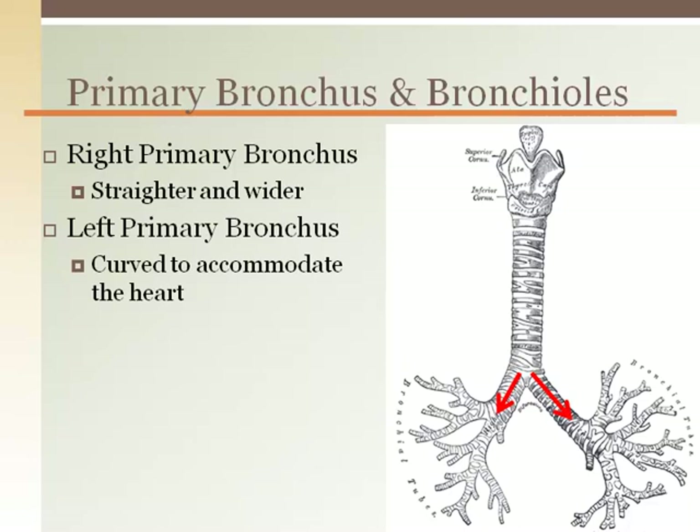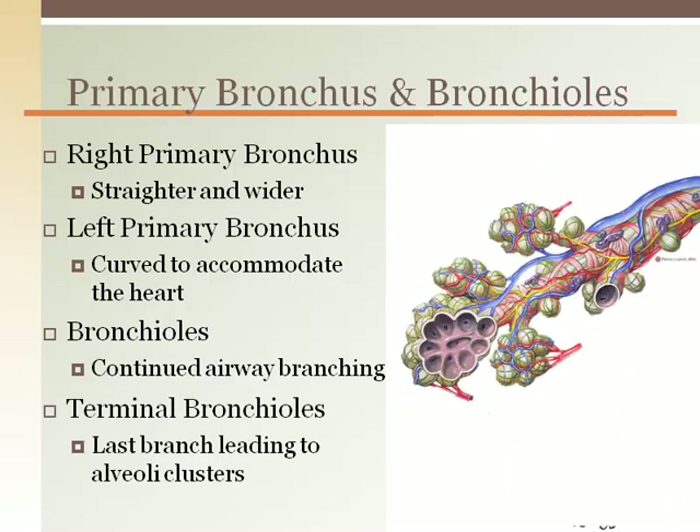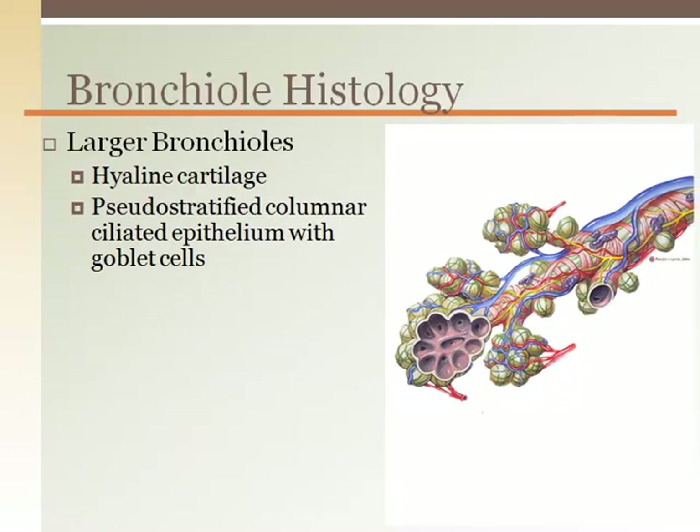The left primary bronchus is slightly arched to accommodate the heart. Bronchioles continue to divide into smaller and smaller tubes, serving the entire expanse of the lungs until they reach the terminal bronchioles. The terminal bronchioles are the last bronchial segment leading to the gas-exchanging alveoli.